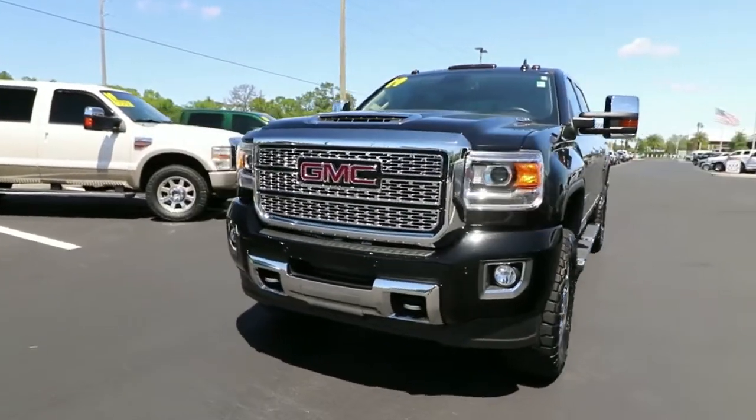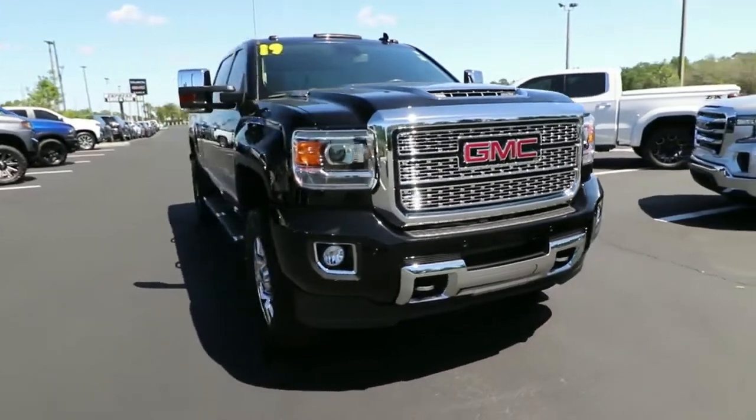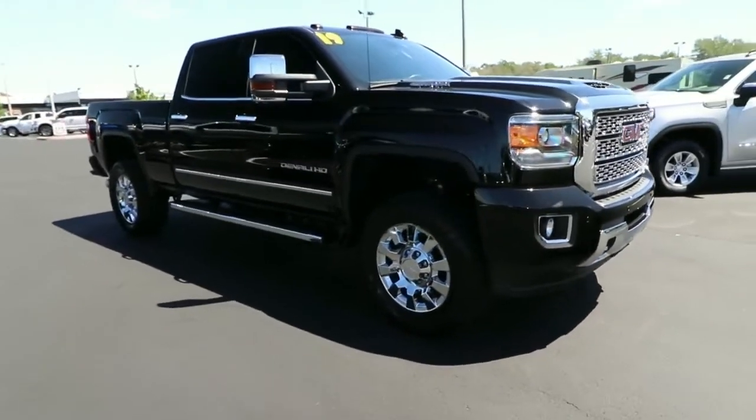Get into the 2019 GMC Sierra HD. With less than 35,000 miles on the odometer, this vehicle provides excellent value.